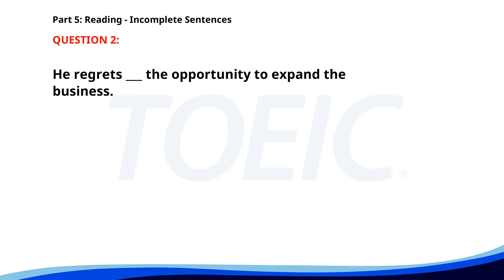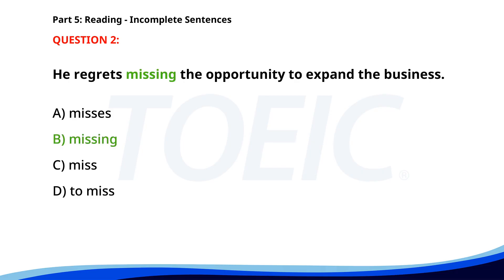Number 2. 'He regrets ___ the opportunity to expand the business.' A. Misses. B. Missing. C. Miss. D. To miss. The correct answer is B: Missing.